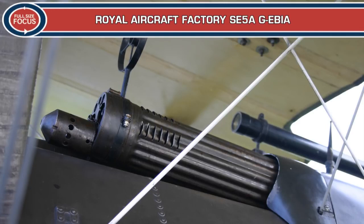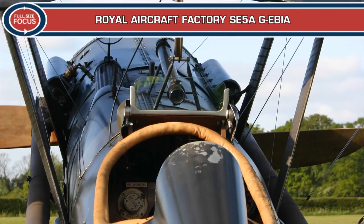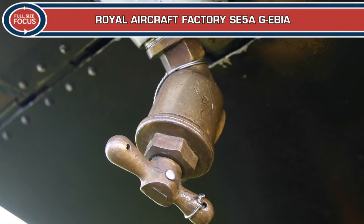Mannock and McCudden. The first SE-5 went to France in April 1917 with No. 56 Squadron. A modified version, the SE-5A powered by the 200hp geared Hispano-Suiza engine, was introduced in June 1917.